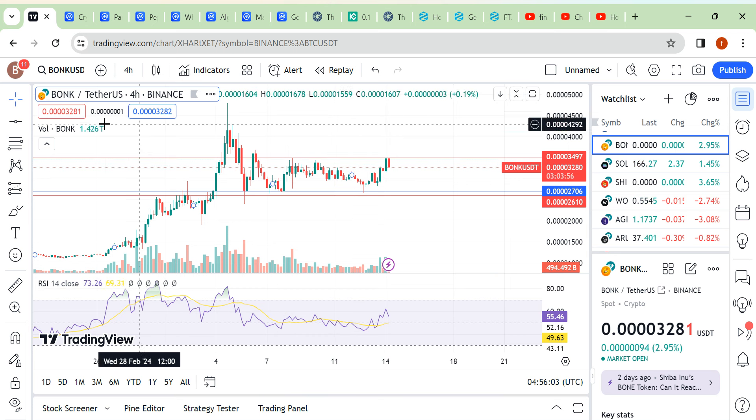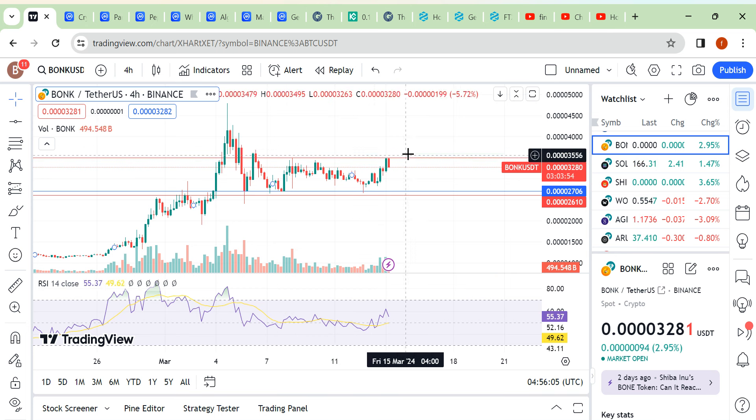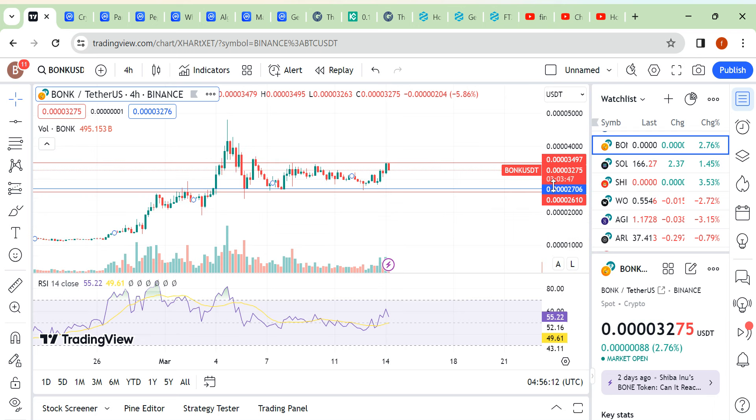Hello friends, I am back with another update. Look at here — this is our time frame and this is our resistance area. If you break out this level with volume, then you can expect a good run on this coin.